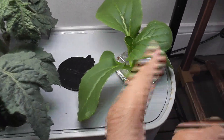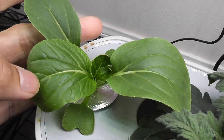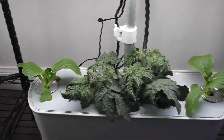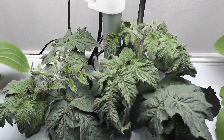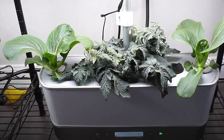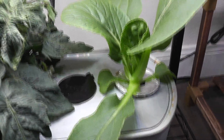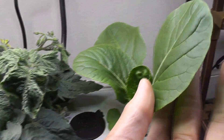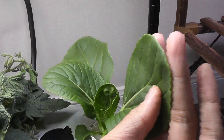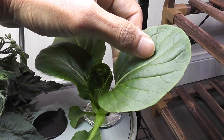Day 14, bok choy plants are coming very nice. Day 16, leaves are getting big. Tomato plants are getting bushy and flower buds are getting ready to bloom. Bok choy plants are growing very well. Normally I will start harvesting the leaves from this stage, but I am going to wait a little bit for this experiment and harvest the whole plant.